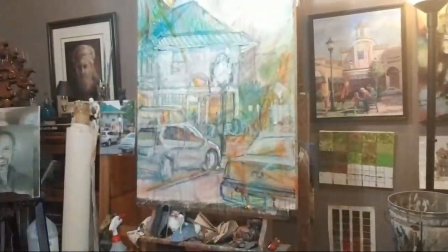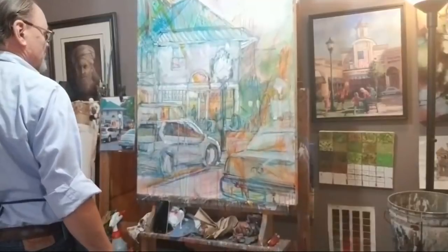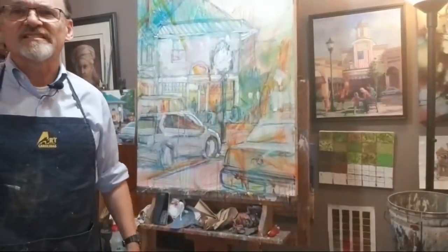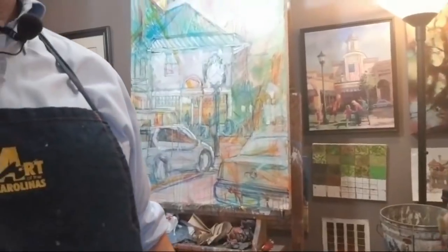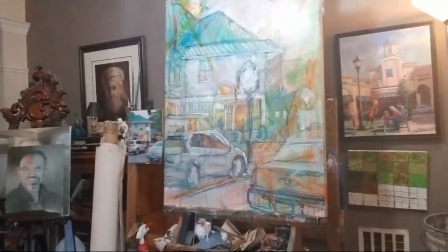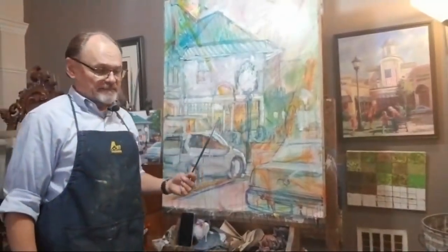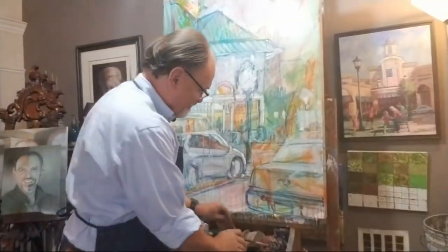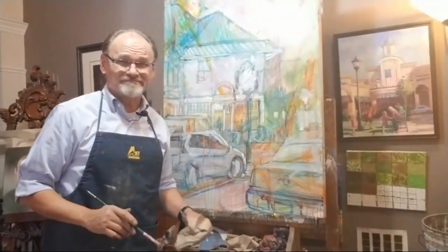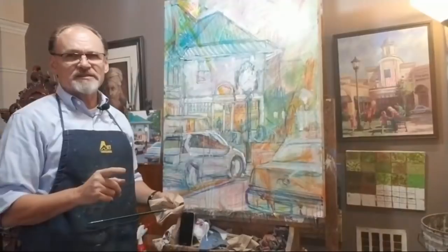Before I start painting, I do want to back up and just talk about the painting in general. It's a mess, isn't it? But I like it a lot. I'm already at a point with this painting where this painting is mine to screw up.